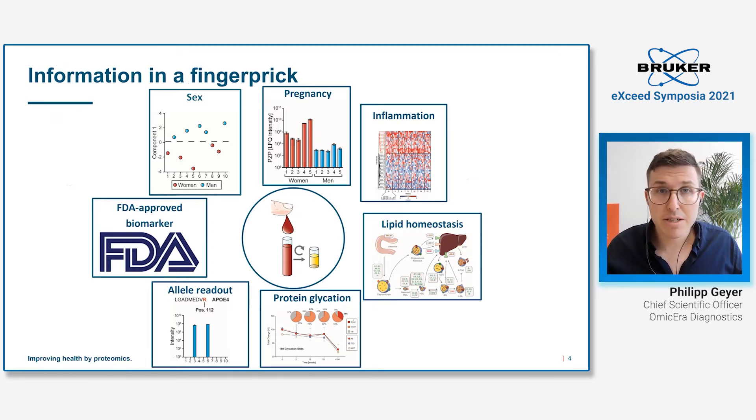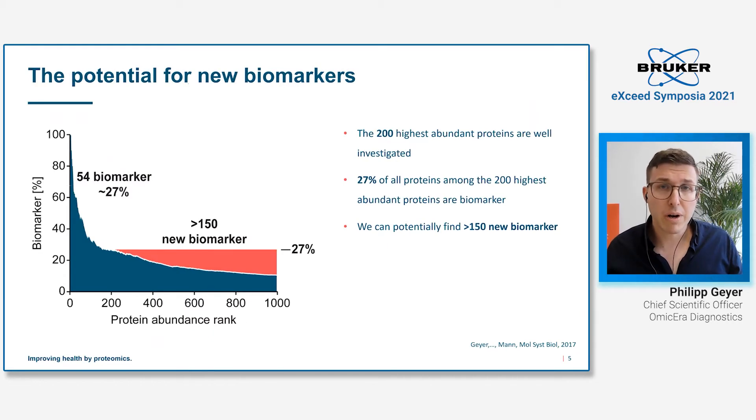We can definitely get a lot of information out of just a droplet of blood. But there's the question: what about new biomarkers? Some years ago, we made a calculation showing that there is a huge potential to find new biomarkers — specifically, that in the first 1,000 highest abundant proteins, there might be around 150 new biomarkers. Nevertheless, the search for biomarkers has not been very successful in mass-spectrometry-based proteomics so far, due to reasons including the high dynamic range of the plasma proteome.